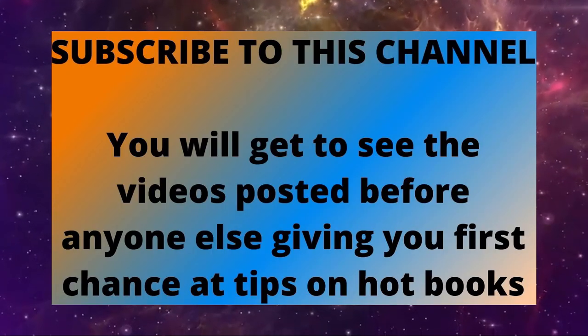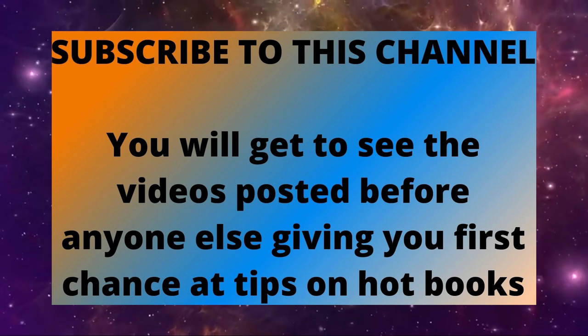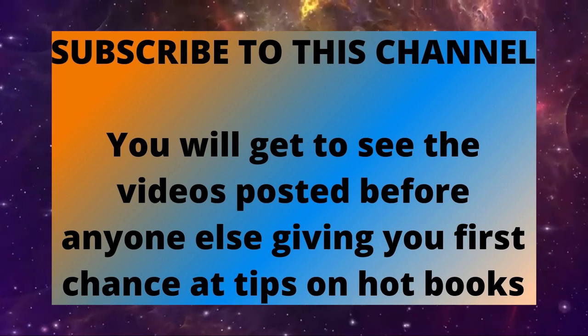And there you go — the top 10 most valuable DC comics of 1962. This series continues every week, so please subscribe to the channel. Thanks for watching.